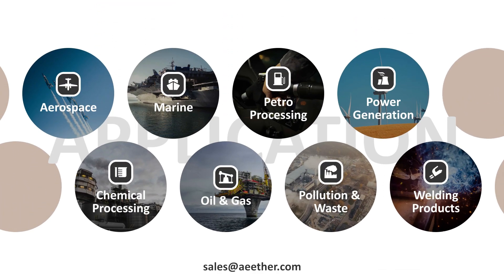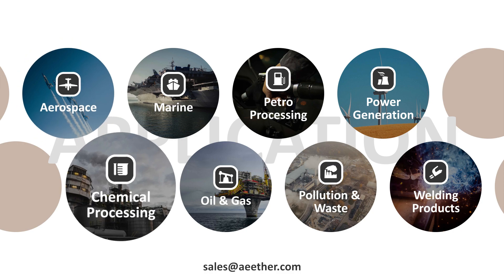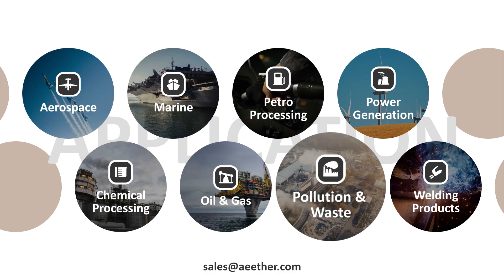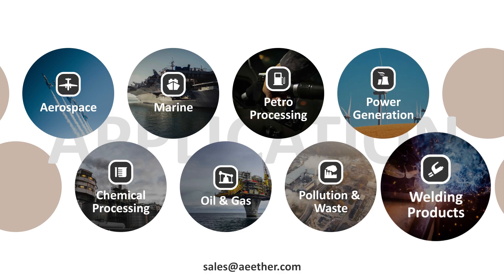Inconel 625 is widely used in aerospace, chemical processing, marine, oil and gas, petrol processing, pollution and waste, power generation, and welding products.